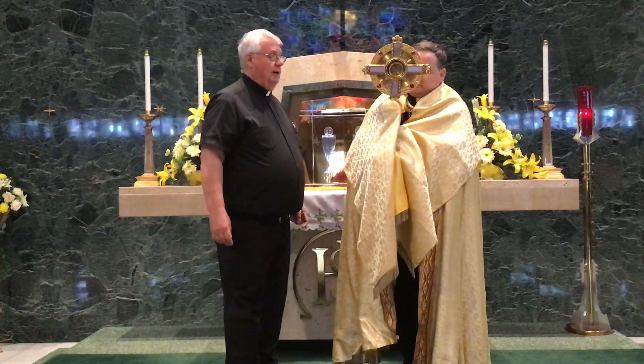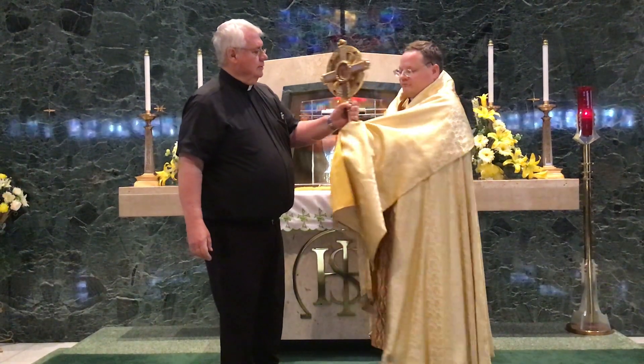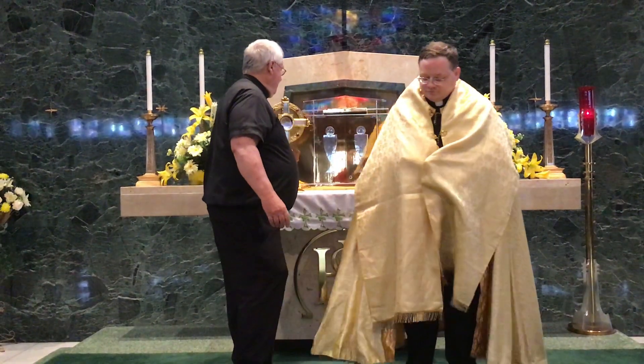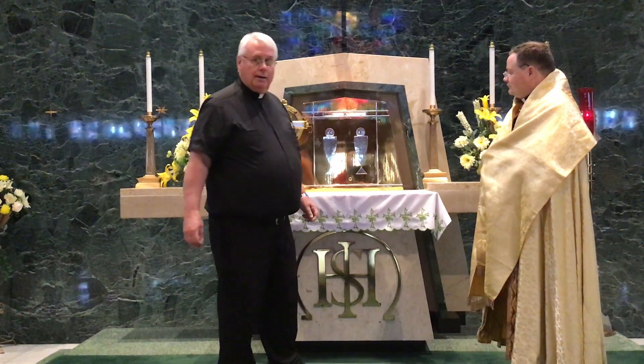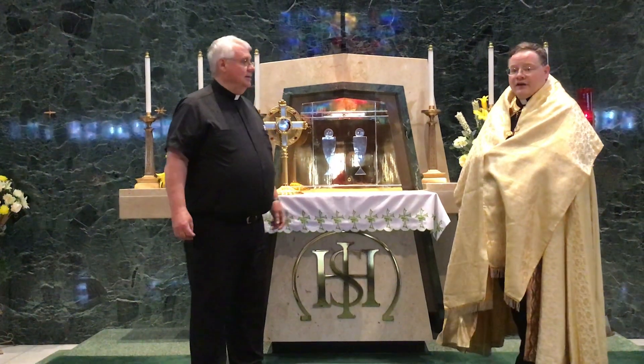So we have the monstrance, the luna, the cope, the humeral veil, and the stole — along with this neat little platform that fits into our tabernacle. And now you know. Thank you.